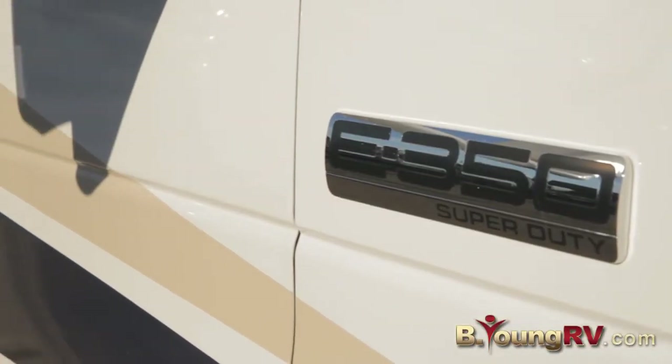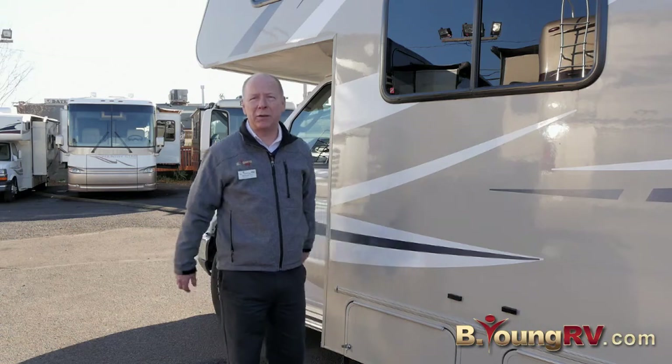Great big motor in this one — it's a Ford V10. It's plenty of power to pull a vehicle behind you or a trailer, and of course all automatic so super easy to drive.